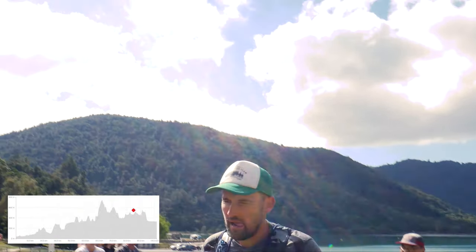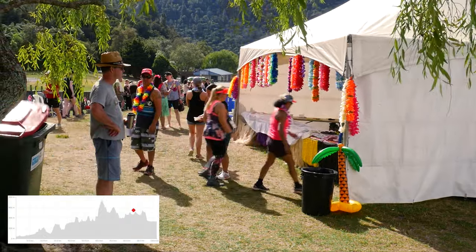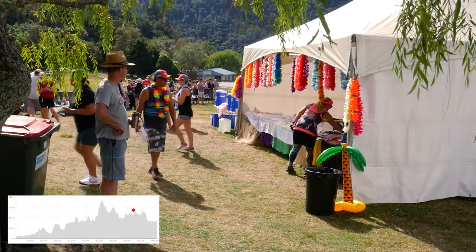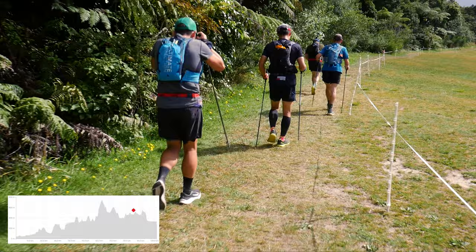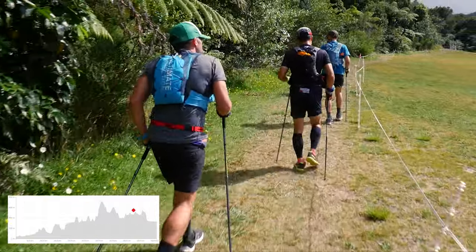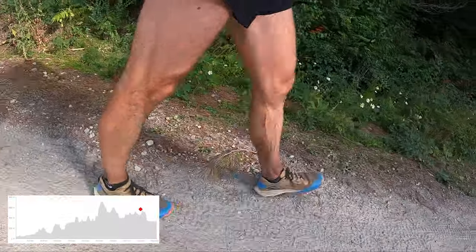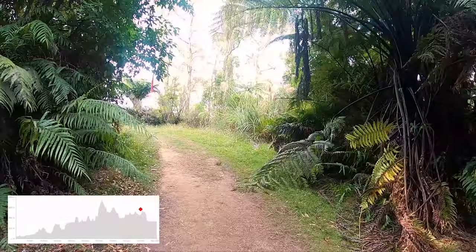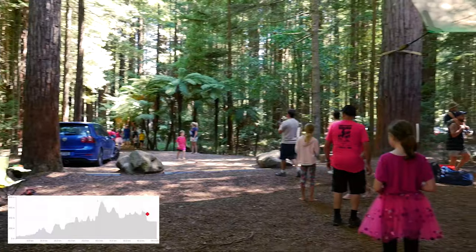Blue Lake aid station is always a very welcome sight. You can replenish your supplies and leave a drop bag there. It also tells you that with a half marathon to go, you've done the hardest sections of the course. After leaving Blue Lake you'll head up a gradual grassy incline and back into the Whakarewarewa Forest, following trails and undulating gravel roads to your final challenge: Tokarangi Par — no pushover at 90 kilometers in. Having overcome that, you'll drop down through the redwoods to your final aid station.